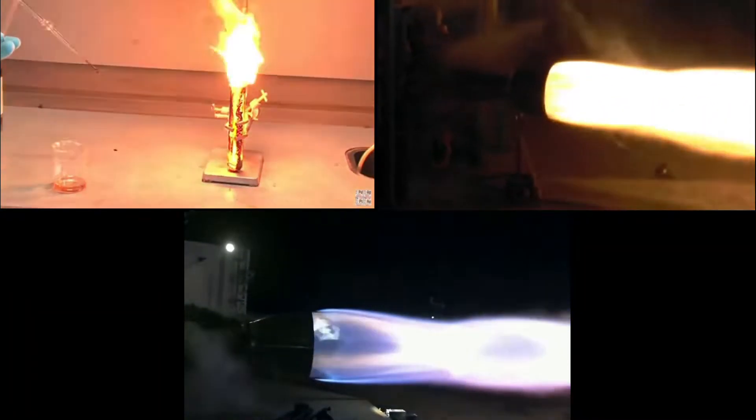There are many different kinds of rocket propellants, all with their own advantages and disadvantages. From the cryogenic to the hypergolic, the corrosive to the explosive. We cover them all in our rocket propellants tier list.